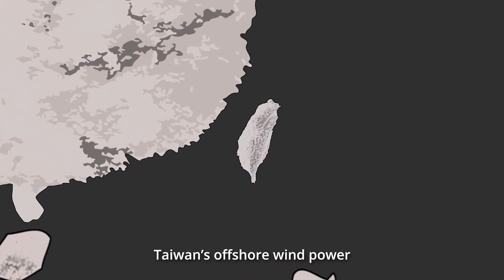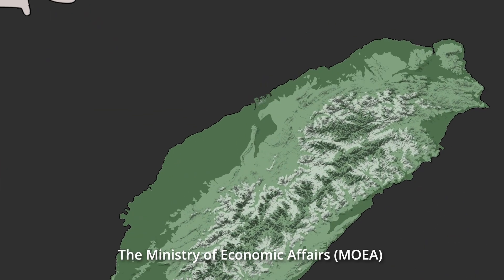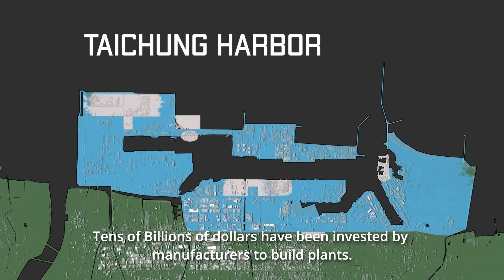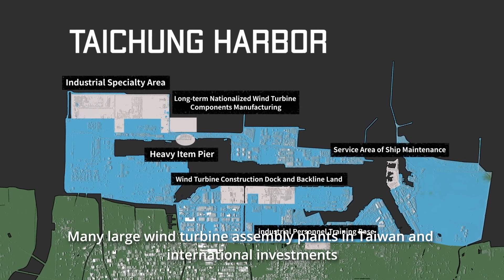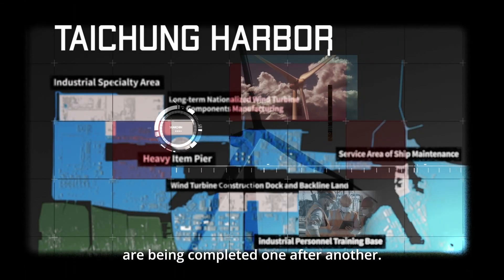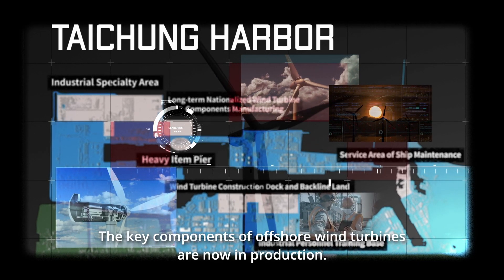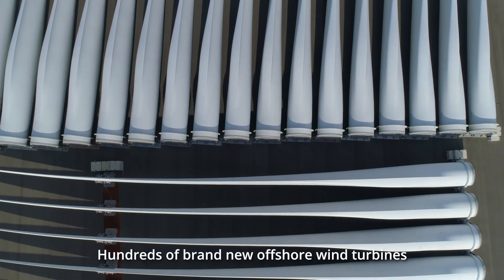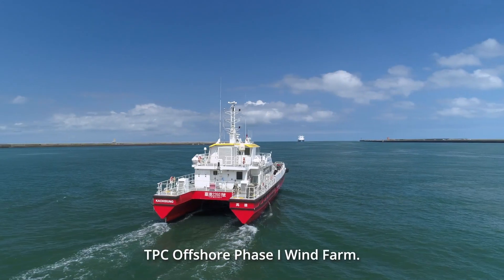Taiwan's offshore wind power has a total output value exceeding 1.5 trillion New Taiwan Dollars. The Ministry of Economic Affairs has designated a 3 km radius of Taichung Port as an offshore wind power zone. Tens of billions of dollars have been invested by manufacturers to build plants. Many large wind turbine assembly plants in Taiwan and international investments are being completed one after another. The key components of offshore wind turbines are now in production. These gigantic components will be transported to the Taiwan Strait, where hundreds of brand new offshore wind turbines will be standing on the sea. This is our goal today — the TPC Offshore Phase 1 Wind Farm.